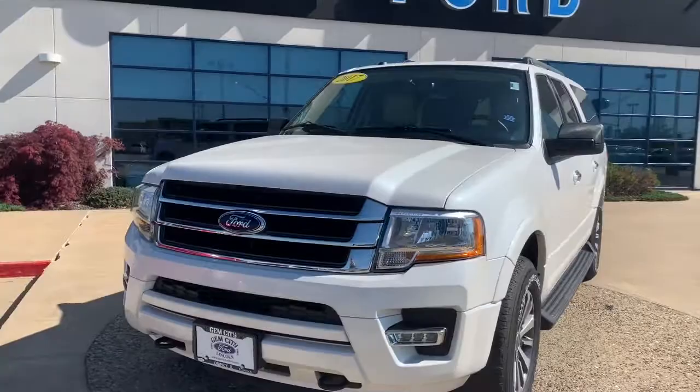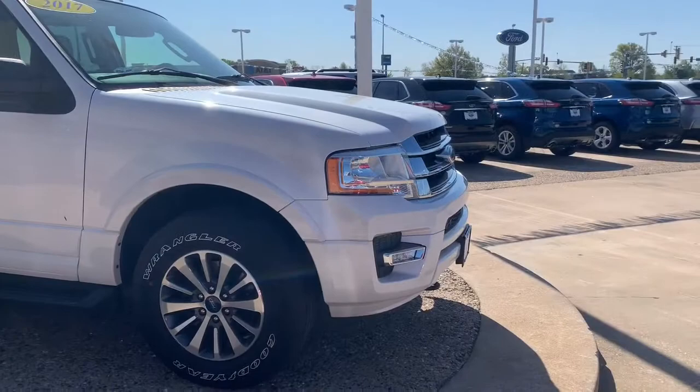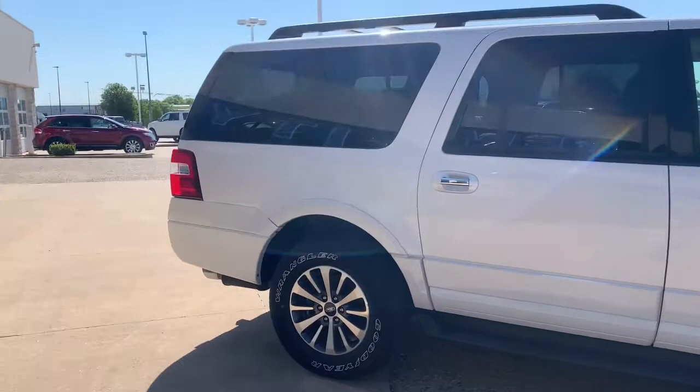Hi, Evan Rausch here at Jim City Ford Lincoln. Behind me I have a 2017 Ford Expedition. We're getting ready to do a walk-around — here we go. This is the 2017 Ford Expedition XLT EL. The EL means it is the extended, longer version. It does have 18-inch aluminum wheels and is equipped with the 3.5-liter EcoBoost engine, which is the number one selling engine in the United States.